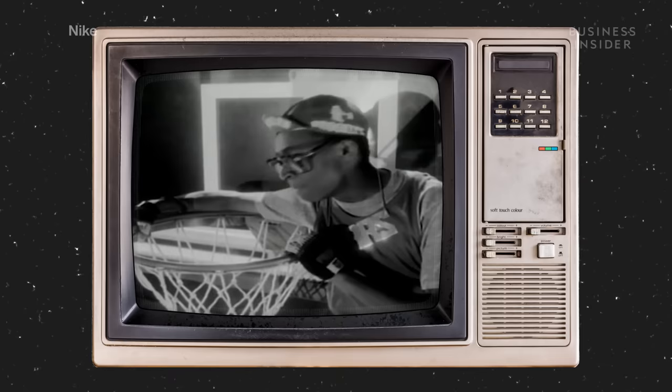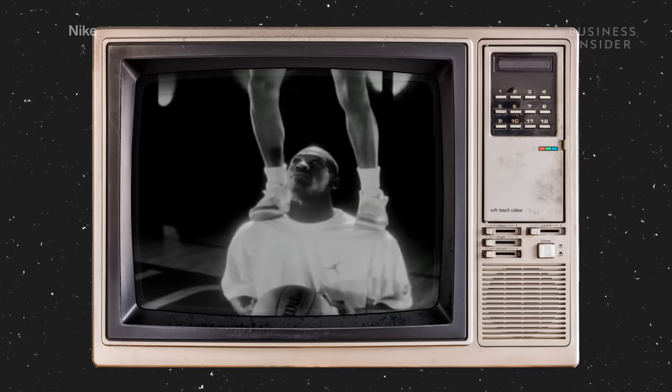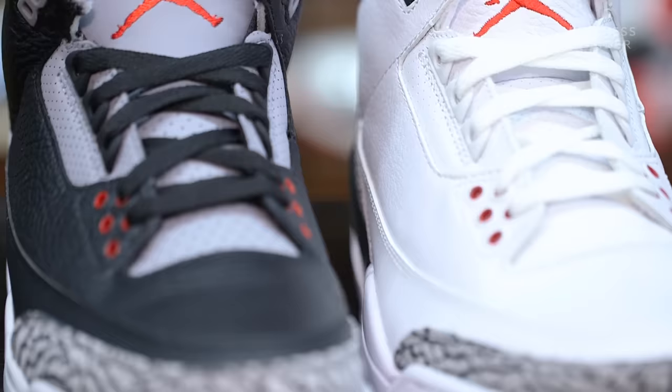Nike's marketing team connected Jordan with Spike Lee for what would become some of the most memorable commercials in history. You really saw the Jordan brand become a luxury brand in the United States — it was our designer sneaker. It made the shoes very visible, and that's a big part of conspicuous consumption: being able to look across the room and see that that person's wearing a $100 shoe, or a $300 shoe in today's parlance.